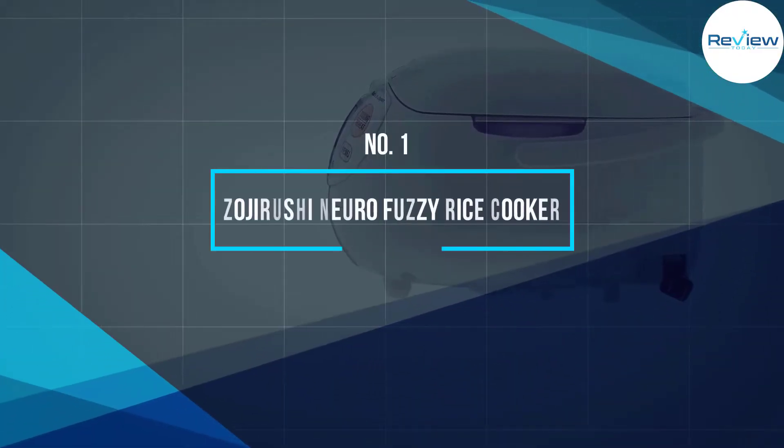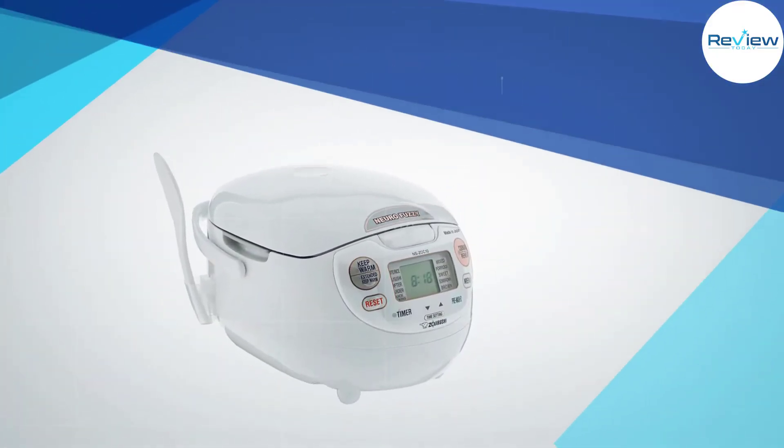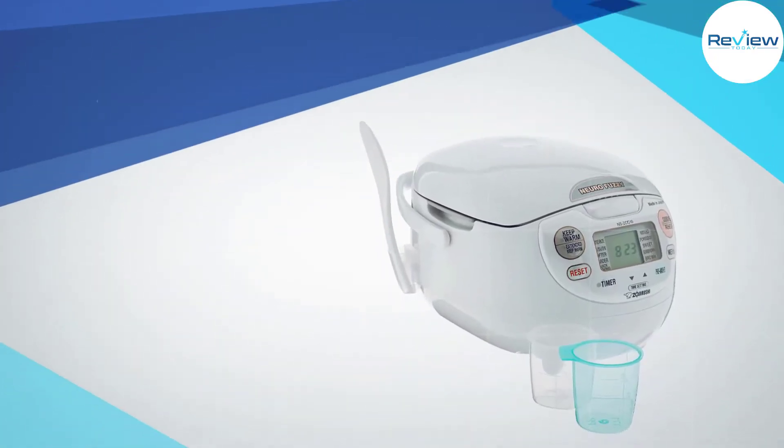Number 1: Zojirushi Nuro Fuzzy Rice Cooker. If you are looking for a cooker that produces delicious results no matter what type of rice you put in, the Zojirushi Nuro Fuzzy Rice Cooker is the best.